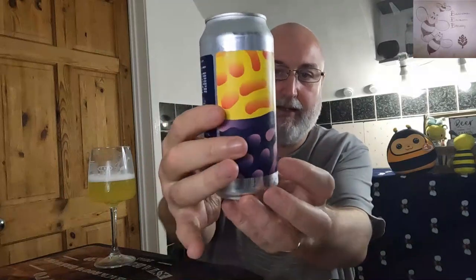It really is a stunning beer. I paid £3.80 for this and it's well worth it — some fantastic brewing. That's superb. Okay, thanks for watching, cheers, and I'll see you in the next one.